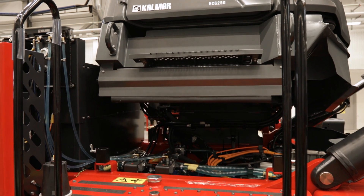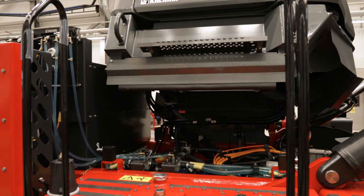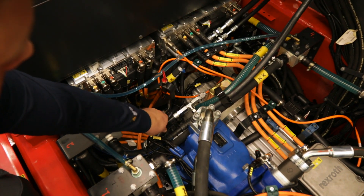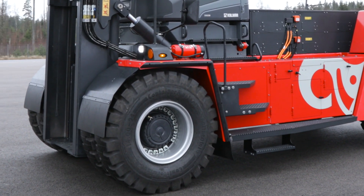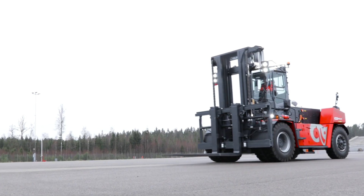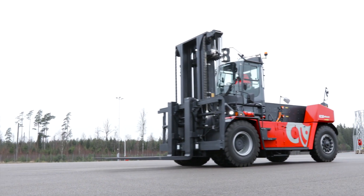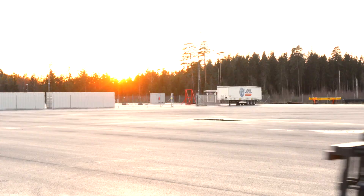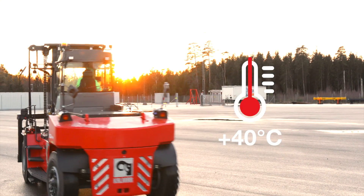Less time will be spent servicing and maintaining your electrically powered forklift, improving availability and uptime as it has fewer moving and mechanical parts. Plus, you will be able to keep your electric forklift running optimally within a broader range of temperatures with Calmar's thermal management system fitted as standard.